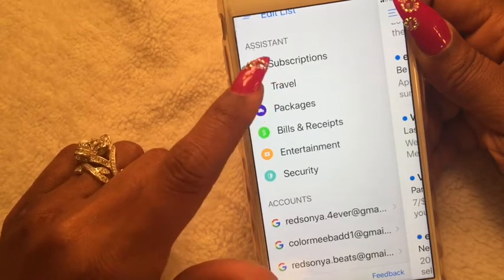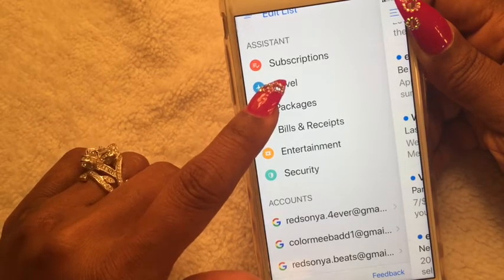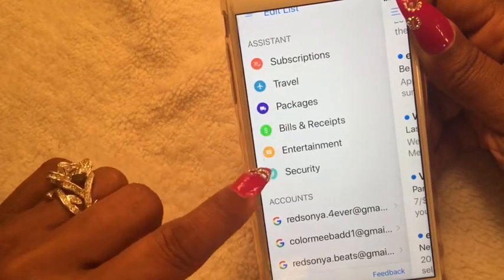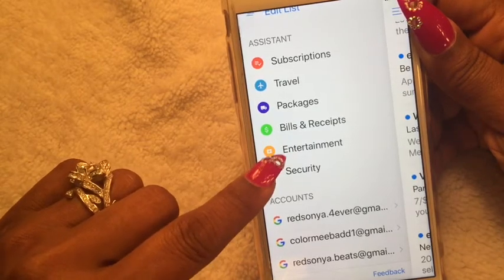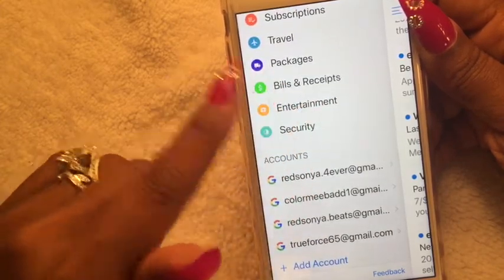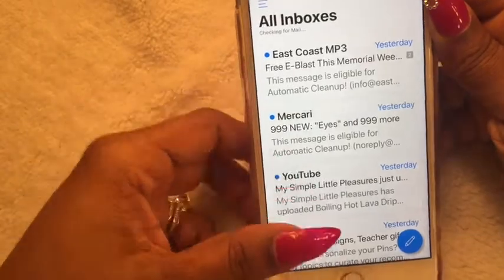It organizes newsletters and e-letters, travel bookings and airline tickets, reservation and booking info, packages you can track, bills and receipts, and entertainment like concert or movie tickets. There are security measures showing accounts you signed up for. I can check all my emails from this inbox — and yes, I have quite a few because I have a lot of emails.